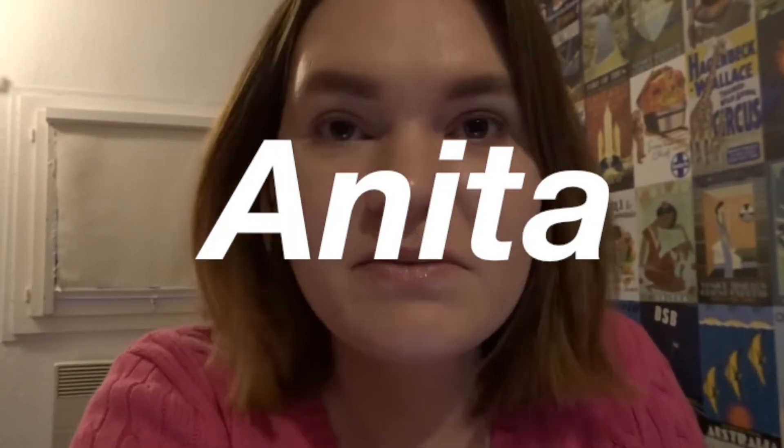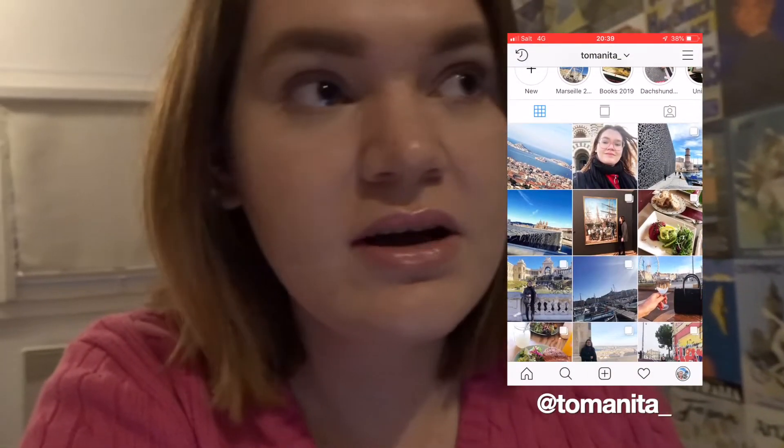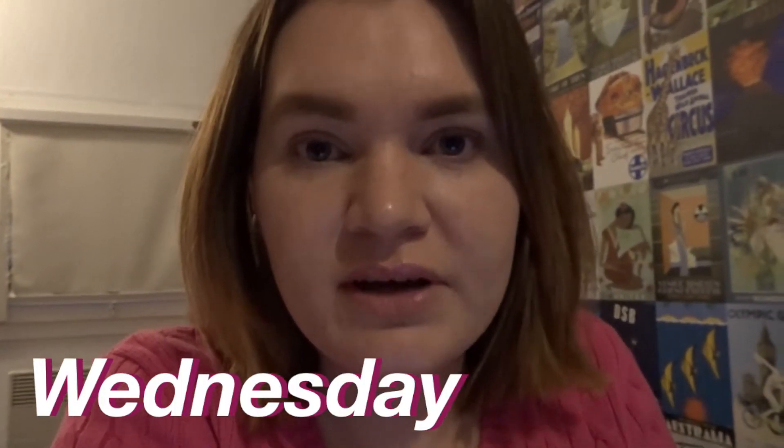Hey guys, it's Anita. I'm sorry I have to whisper but I'm in a hotel room in Geneva and I'm about to go to the airport to fly to Edinburgh. I've been to Edinburgh in June so I'll link my other vlogs down below. I'm going to a conference because I am in the Model United Nations club at my university — we simulate the UN. I have some free time but not that much, so I'll try to film as much as I can.